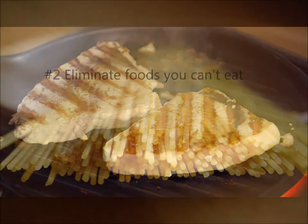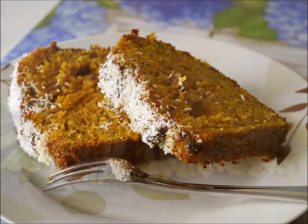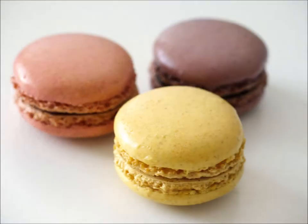Number two, eliminate the foods that you can't eat. If possible, clear your cupboards of all temptation. It's easier to say no once at the grocery store instead of multiple times a day if you bring it home.